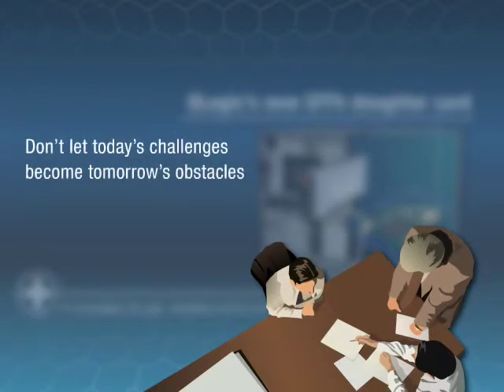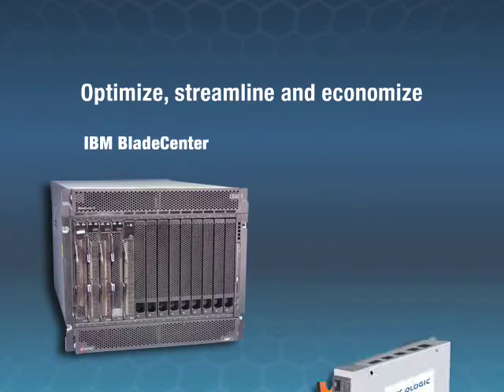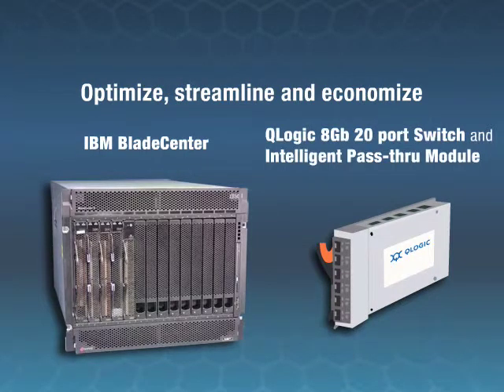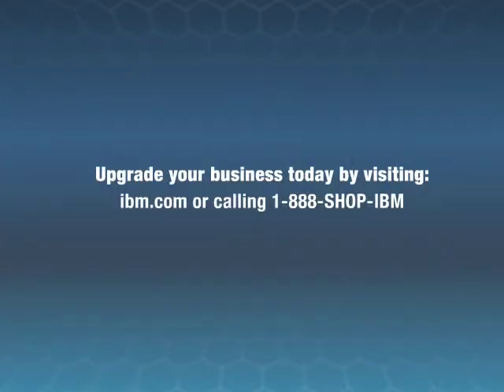Don't let today's challenges become tomorrow's obstacles. Optimize, streamline, and economize with the IBM BladeCenter and the Q-Logic 8-Gigabit 20-Port Switch and Intelligent Pass-Through Module. Upgrade your business today by visiting IBM.com or calling 1-888-SHOP-IBM.